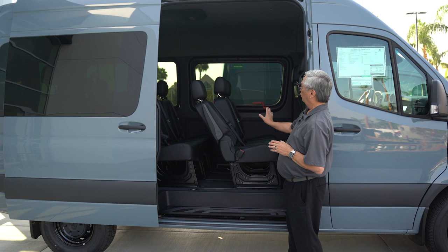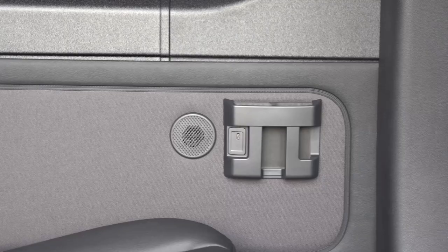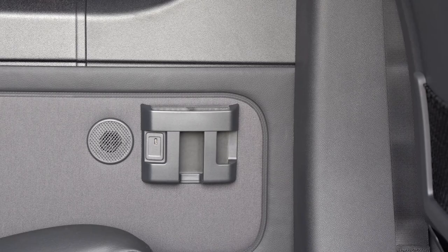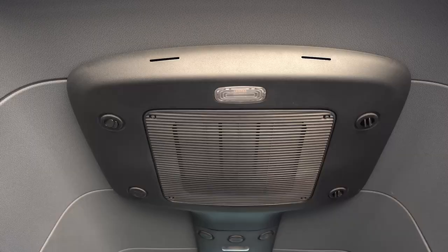The interior of the Sprinter Passenger Van is fully finished, just like an automobile. The walls, ceiling, and flooring are all covered — there's no bare metal showing. On each row, you've also got cell phone holders and USB plugs so that the kids can plug in all of their devices and keep them charged on a long road trip.